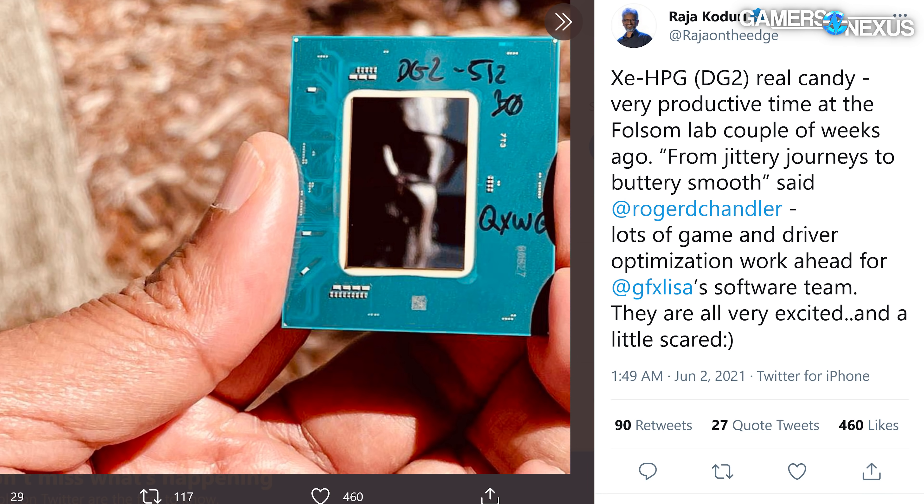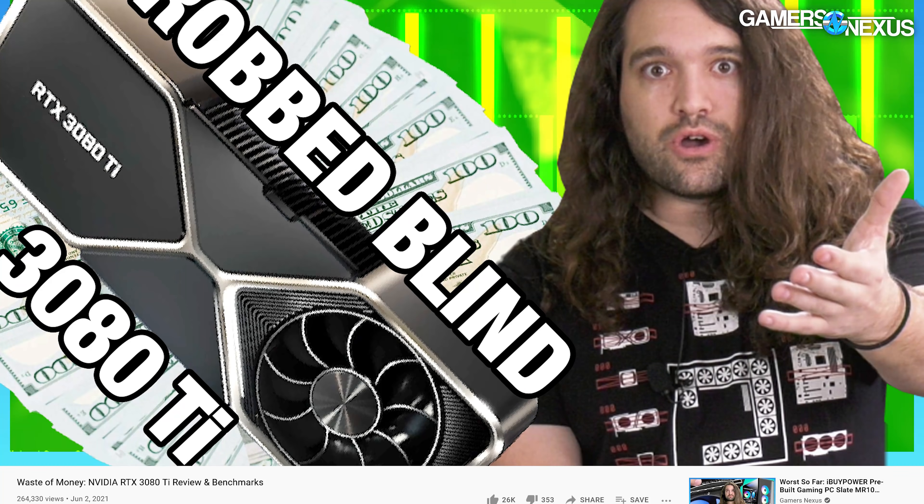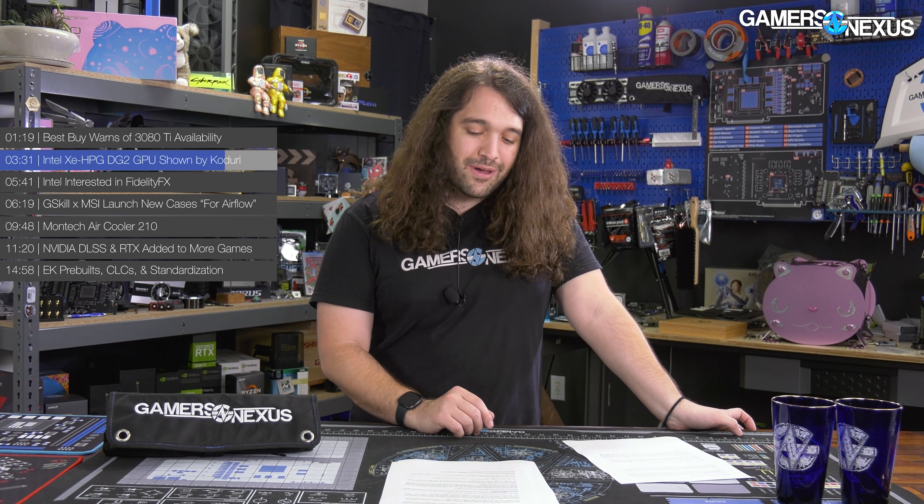We did get to at least see the silicon in some capacity. Koduri tweeted: 'XEHPG DG2 real candy. A very productive time at the Folsom Lab a couple of weeks ago. Lots of game and driver optimization work ahead for Lisa Pierce's team. They're all very excited and a little scared.' We don't blame them — even the biggest companies have trouble releasing GPUs to praise, and drivers are notoriously hard. Koduri would know that from his time at AMD, when AMD had some of the messiest drivers, though they've gotten better in recent years.